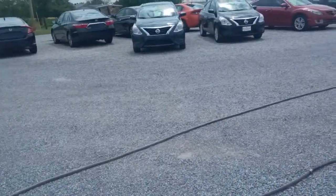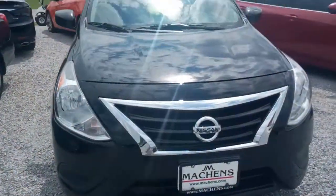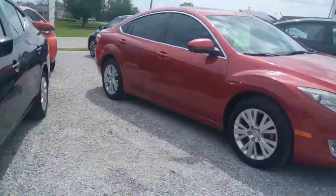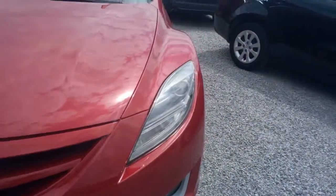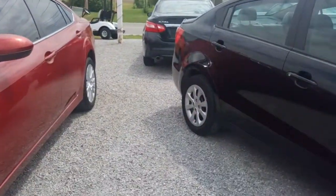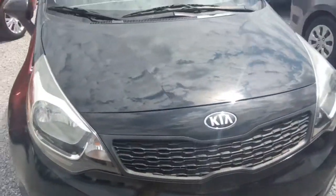We also have this '06 Honda Accord in really nice shape. Over here we've got another Versa — it's a '16 — and another Versa, a '17. There's a beautiful little Mazda 6 here, a nice four-door sedan, about the same class as a Fusion or a Camry, with about 46,000 miles on it, and a Kia Rio — super nice little car.